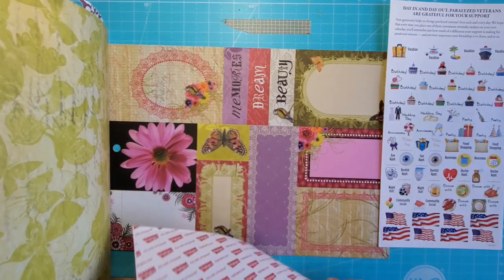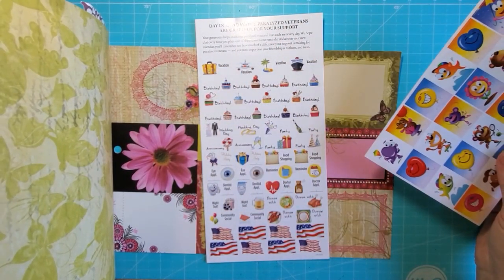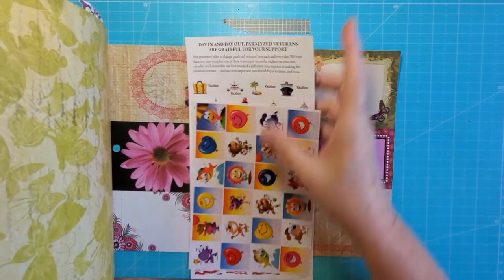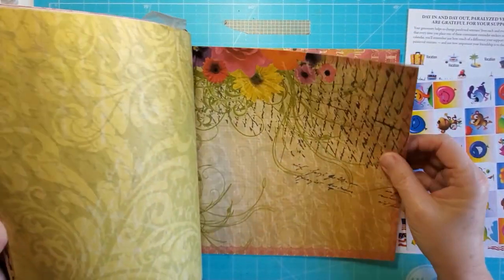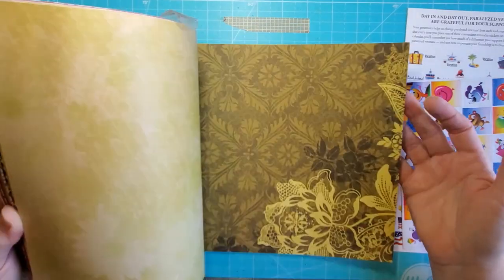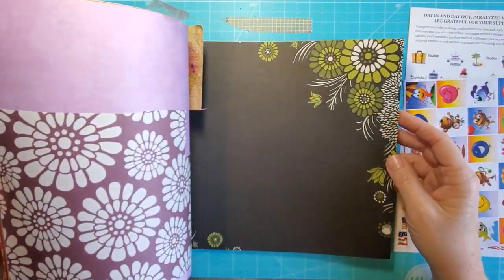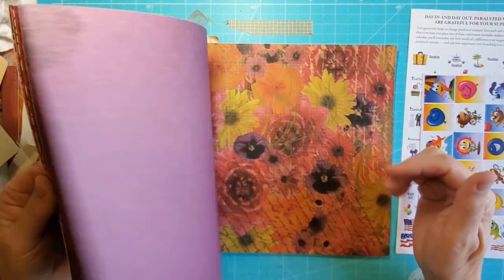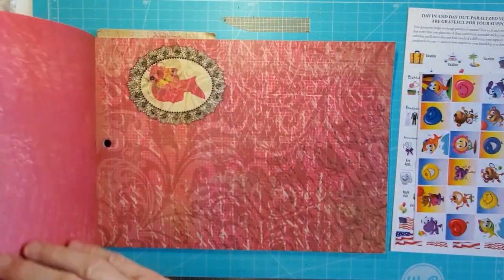This has some extra stickers in it — they're not really my style but my grandkids might like them. These are to go like on a calendar; I might use those in a journal. But this paper is really pretty — it's double-sided, not super heavy and not super light, a good weight. I thought it was really pretty and I think it was a dollar. I'm always looking for double-sided paper — that's nice.